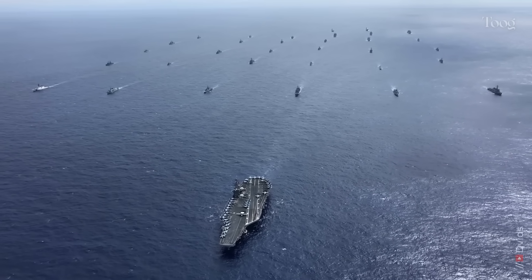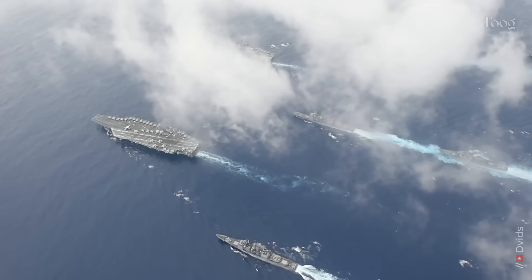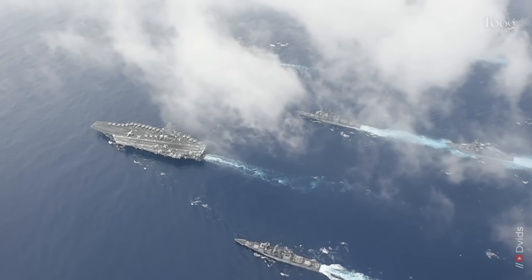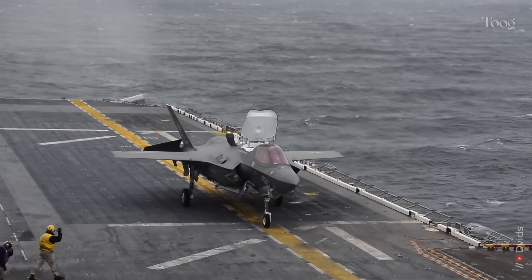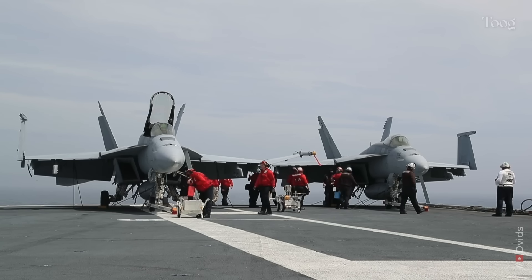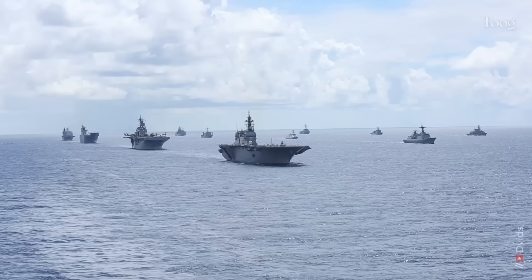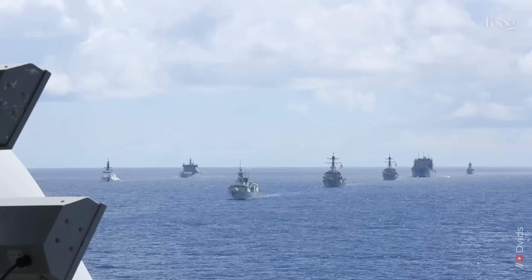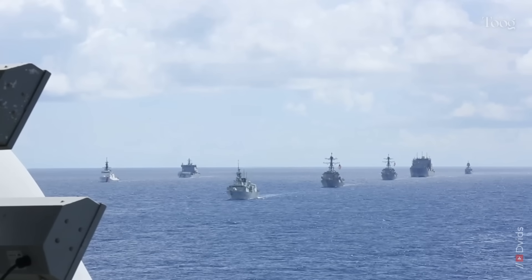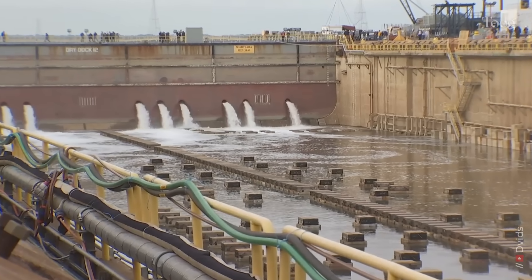So where does Kennedy fit in? She'll be the centerpiece of a carrier strike group, surrounded by destroyers, cruisers, submarines, and logistics ships. Her job is global power projection. From the Mediterranean to the Pacific, Kennedy will carry an air wing of F-35Cs, F/A-18 Super Hornets, EA-18G Growlers, helicopters, and eventually unmanned aircraft. In a world of rising great power competition, she's America's insurance policy on the high seas. As of 2025, Kennedy isn't ready to deploy, but by the time she does, she'll be one of the most advanced warships afloat.